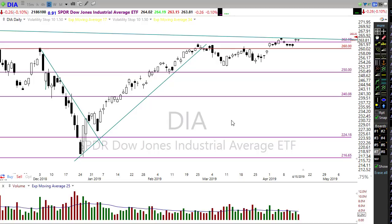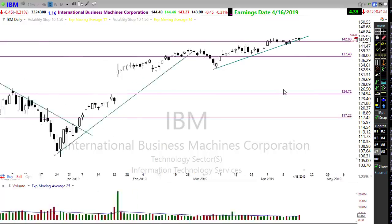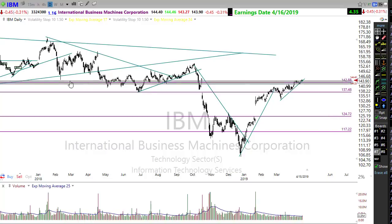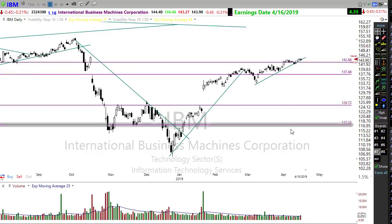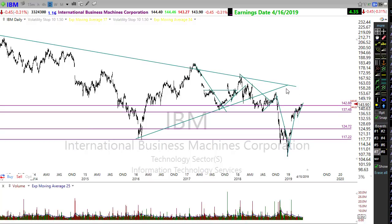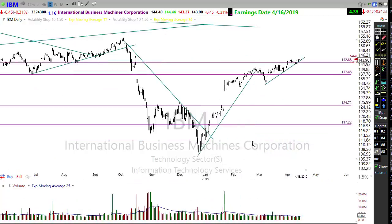Big tech earnings this afternoon - you're going to want to pay attention to IBM. IBM is reporting this afternoon and you can see we're testing a major resistance level in this chart. A good report could send us higher and maybe even test the big long downtrend that's been going on in IBM seemingly forever, starting to look at an opportunity to move higher and test that level.